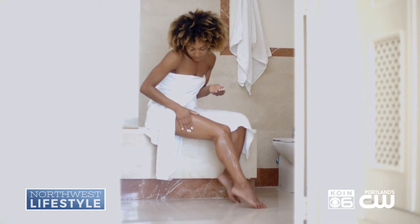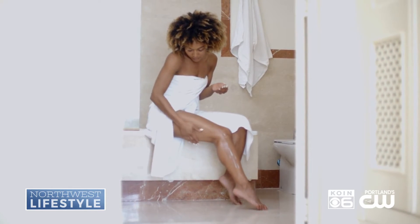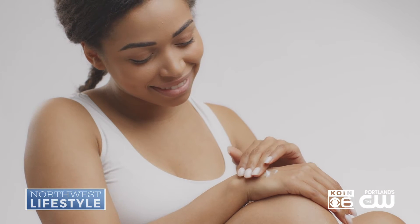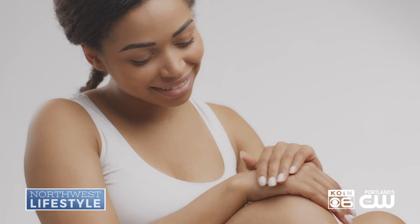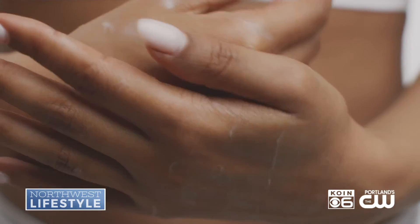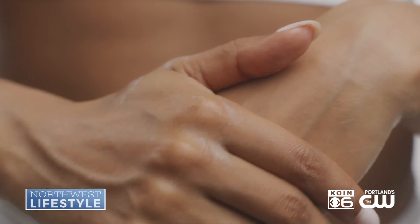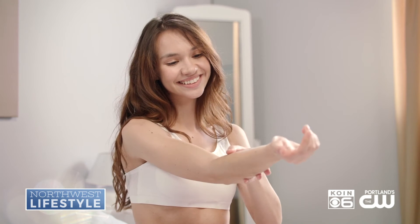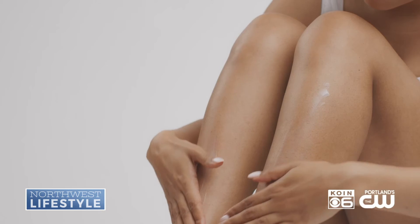The second is that they also combined what Olay is known for — vitamin B, their proprietary vitamin B3, but also collagen, hyaluronic acid, and vitamin C — ingredients that you typically only see in facial skin care. So in addition to getting that instant lightweight hydration, you'll also notice an improvement in your skin's radiance and firmness over time.